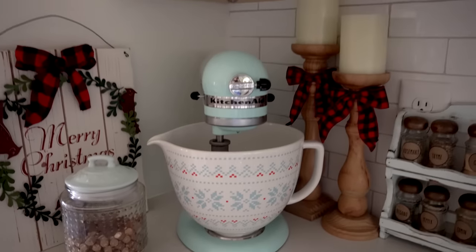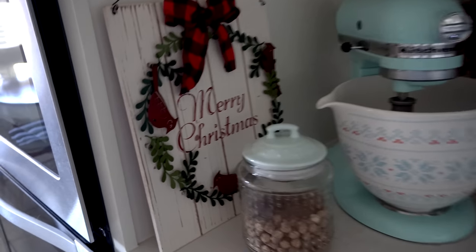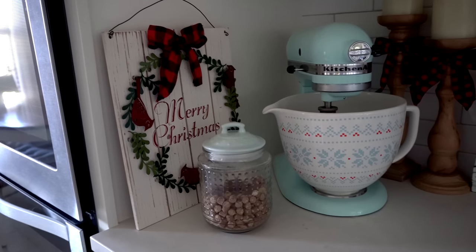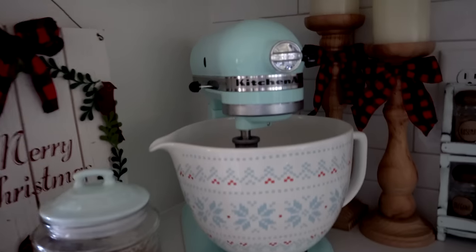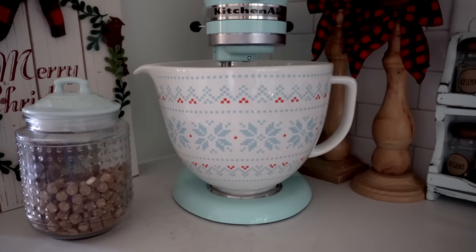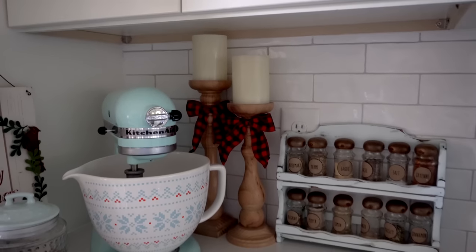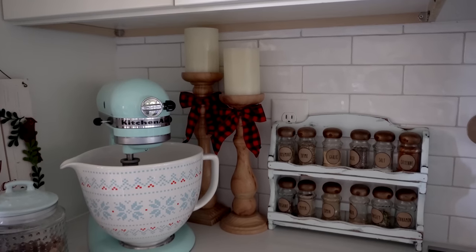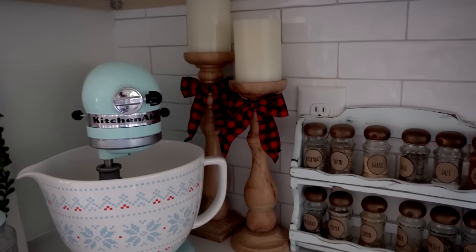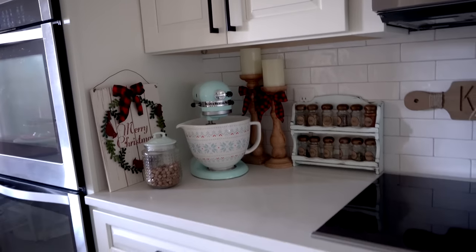Over here is one of my favorite little corners of my kitchen. I have my little Merry Christmas sign with some cardinals and a wreath — I think that's from Joann's. I also have my mixer sweater ceramic bowl that I got a couple years ago. I love changing out my ceramic bowls to go with the seasons. I also took two candlesticks from my fireplace that I usually have there year-round and stuck them here with some bows on them.